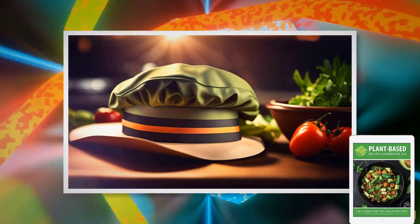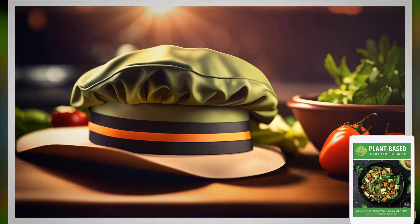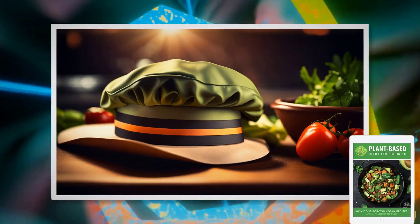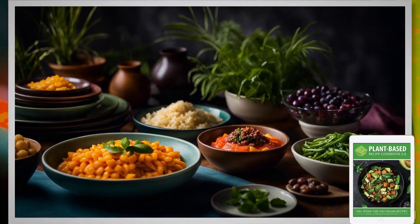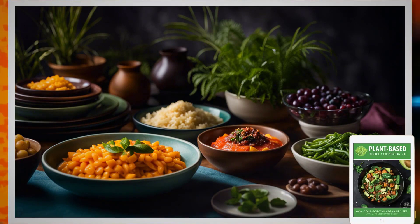Now let's talk about the cookbook itself. Does the plant-based recipe cookbook actually work? The answer is a resounding yes. This cookbook is a game-changer, offering over 100 mouth-watering recipes for everyone to enjoy.